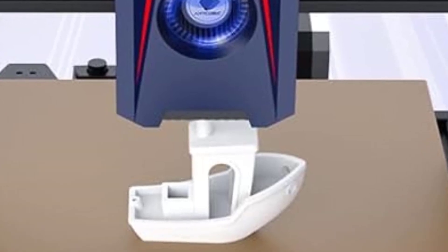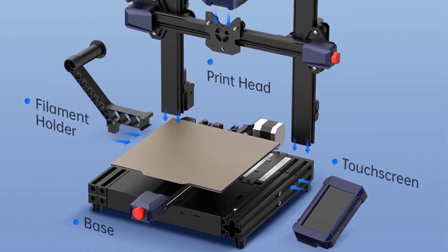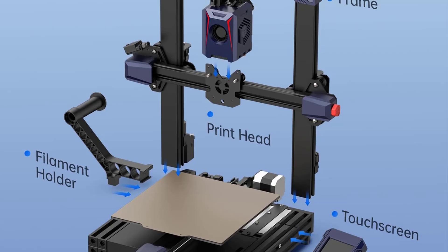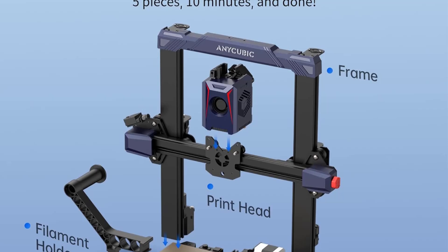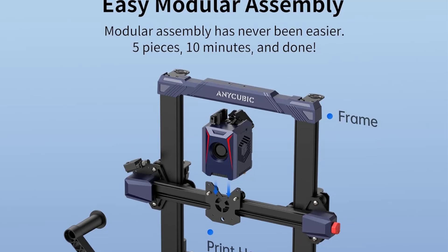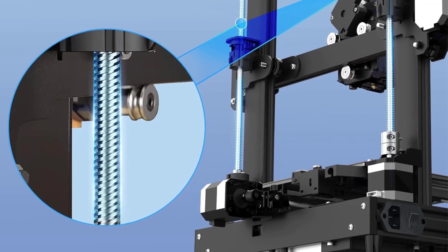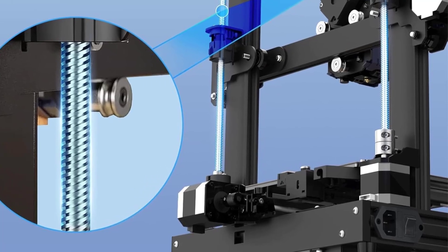Benefits: The Cobra 2 offers faster-than-average print speeds, making it a great option for users who want to complete prints quickly. The LeviQ 2.0 system reduces the hassle of bed leveling for beginners and experienced users alike. The direct drive extruder allows for better filament control, especially for flexible materials. The Cobra 2 delivers a lot of features typically found in more expensive printers, making it a cost-effective choice for hobbyists and DIY enthusiasts.